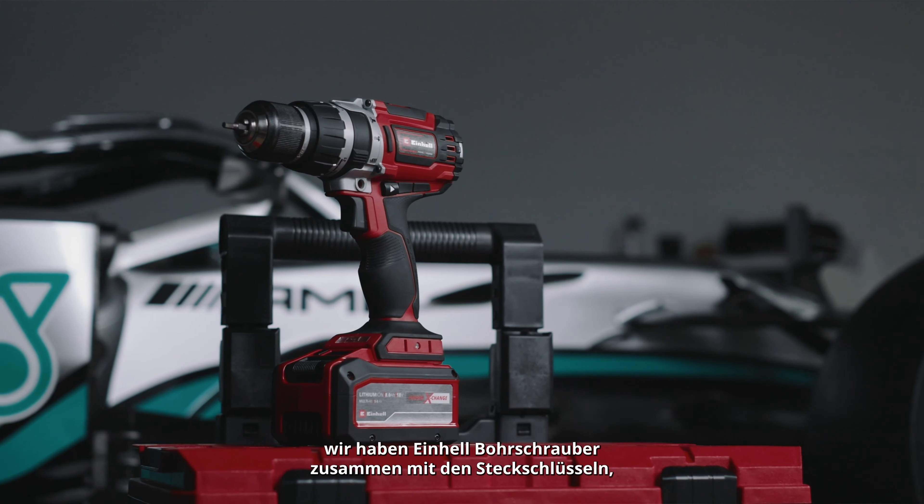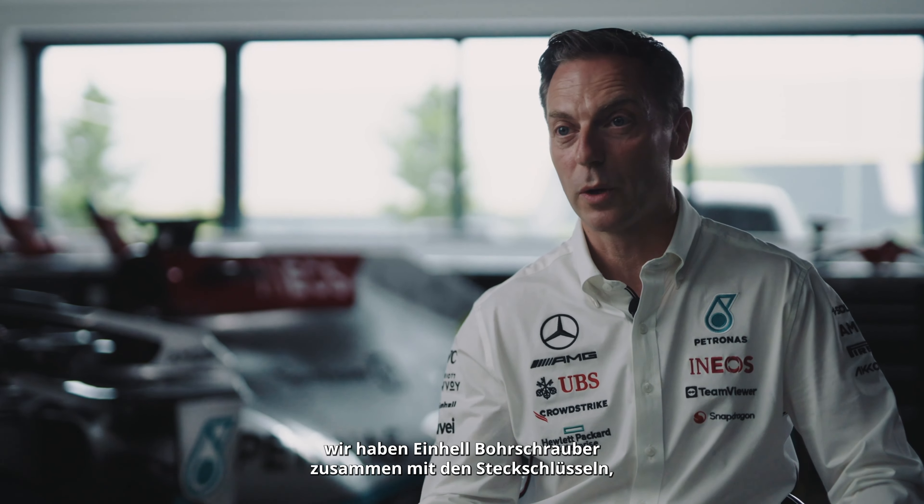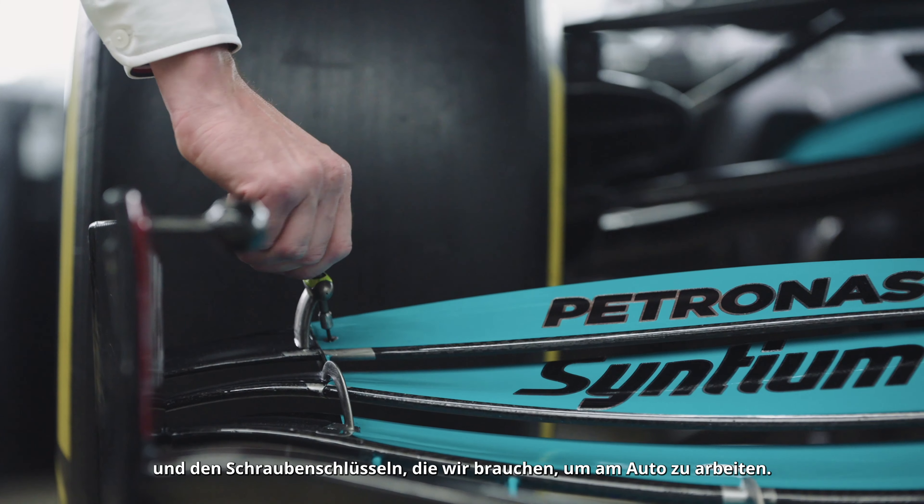In that trolley we've got cordless leaf blowers, we've got cordless drills, along with the sockets, the ratchets, and the spanners that we need to work on the car.